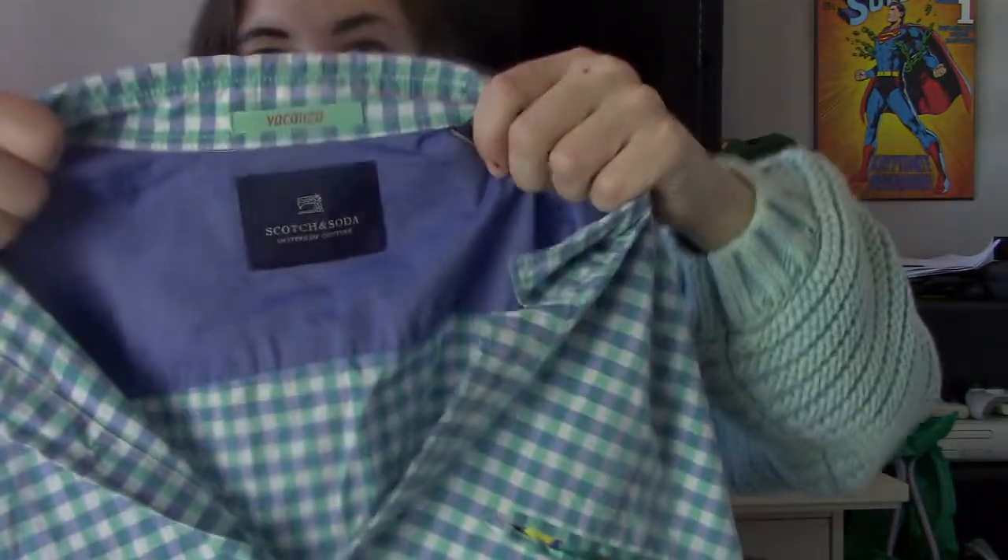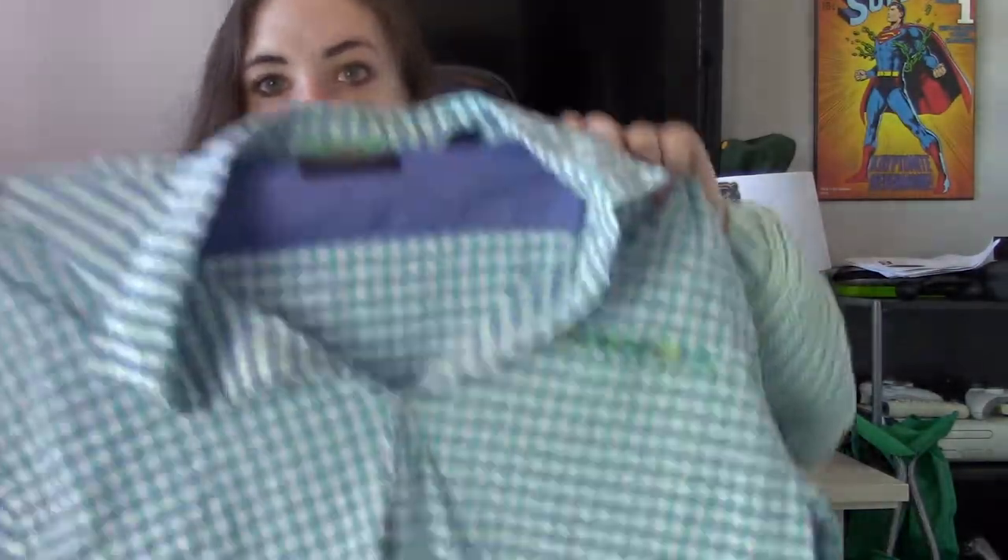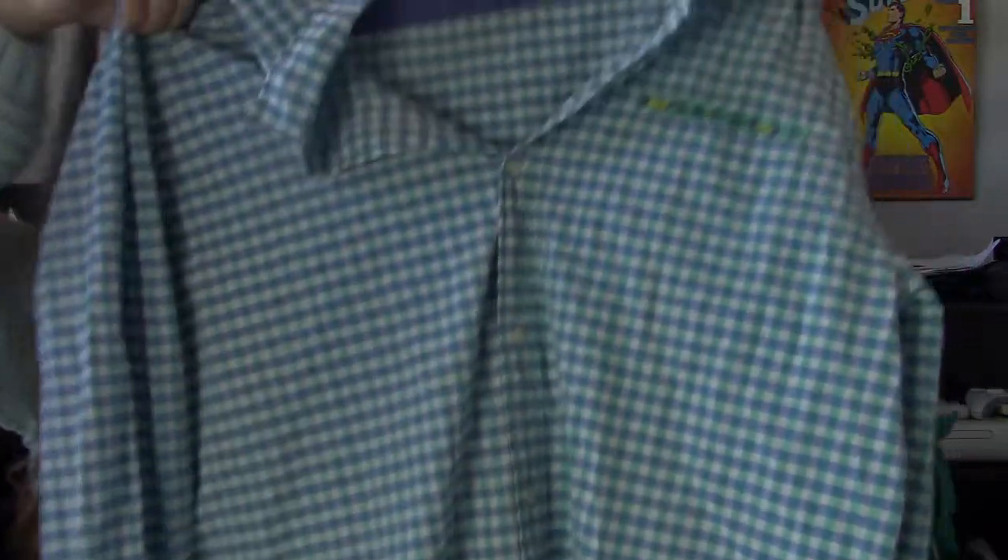Another men's shirt — this is Scotch and Soda, which I've sold for women's. It's hit or miss. It does retail for a lot, but resale value is kind of eh. Size extra extra large, nice plaid button down. This will be great for spring and Easter.